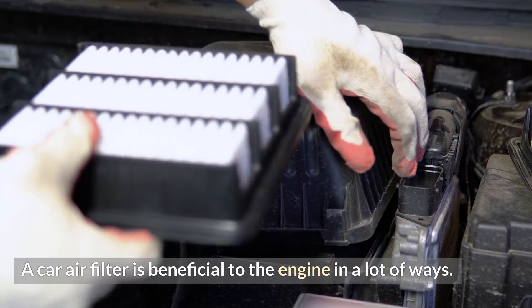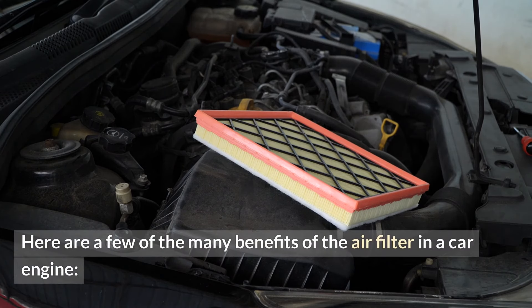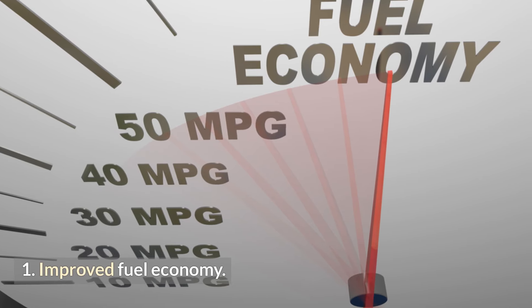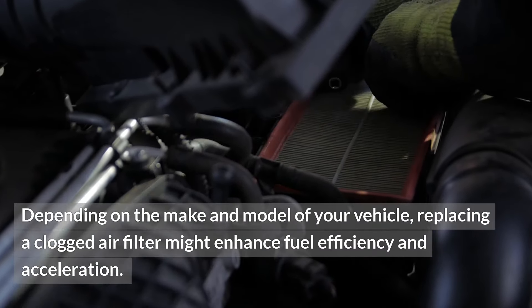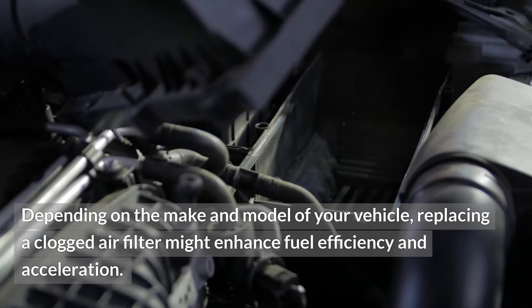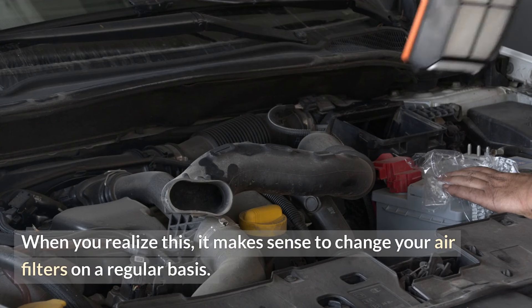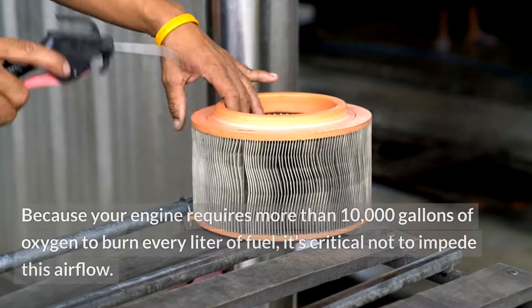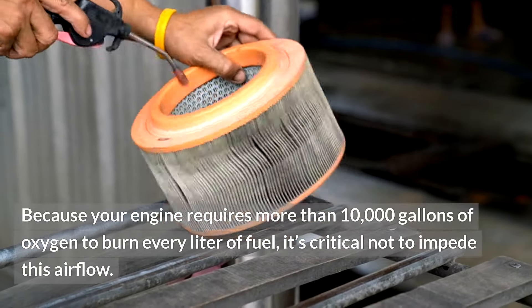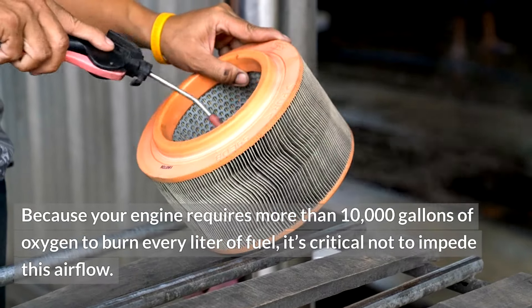A car air filter is beneficial to the engine in a lot of ways. Here are a few of the many benefits: improved fuel economy and emissions reductions. Depending on the make and model of your vehicle, replacing a clogged air filter might enhance fuel efficiency and acceleration. It makes sense to change your air filters on a regular basis, because your engine requires more than 10,000 gallons of oxygen to burn every liter of fuel, so it's critical not to impede this airflow.